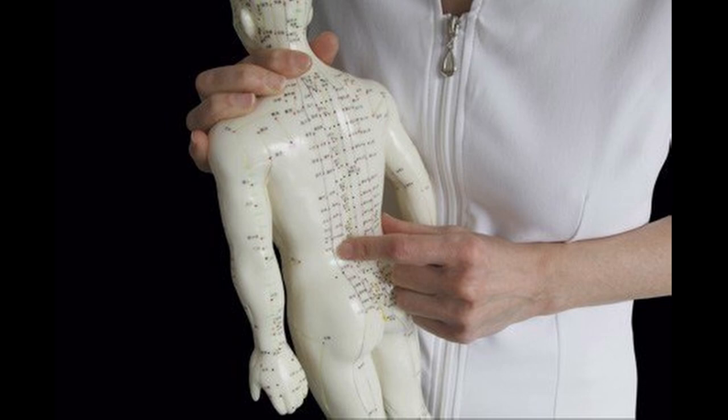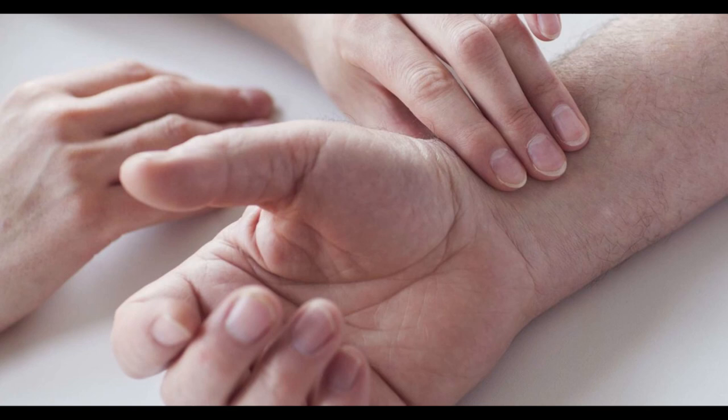If you go and see a qualified acupuncturist, they will often read your pulse — which is the radial pulse at your wrist on both sides. The pulse diagnosis is like the MRI in western medicine. We can find out a lot because pulse reading is very developed in oriental medicine.